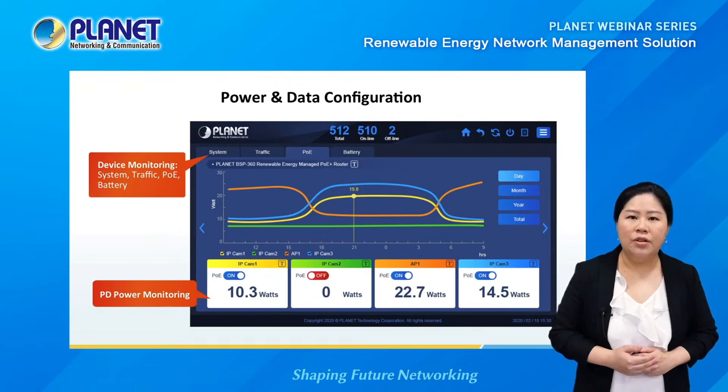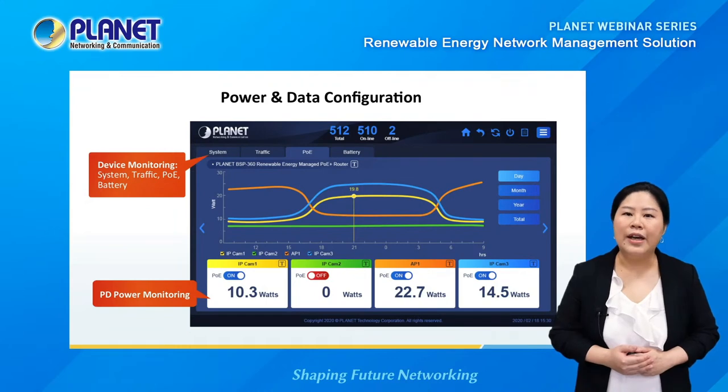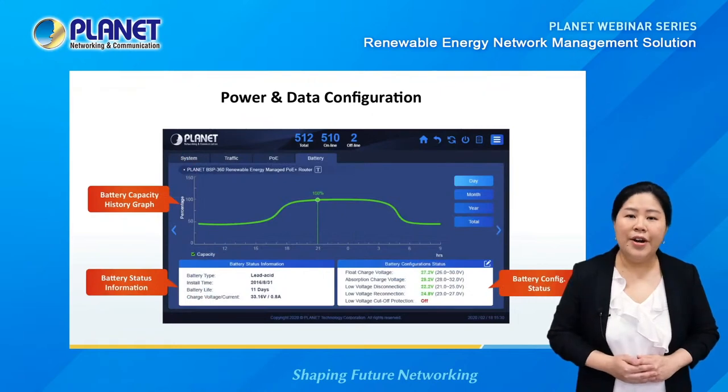The third layer lets you monitor a single BSP360 switch in more detail. On top are four pages: System, Traffic, POE, and Battery, each providing real-time information. On the POE page, PD power can be monitored and managed. On the battery page, you can see the battery capacity history graph, battery status information, and battery configuration status, showing whether your battery is operating normally.